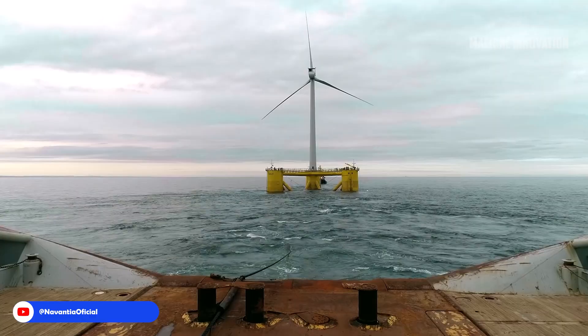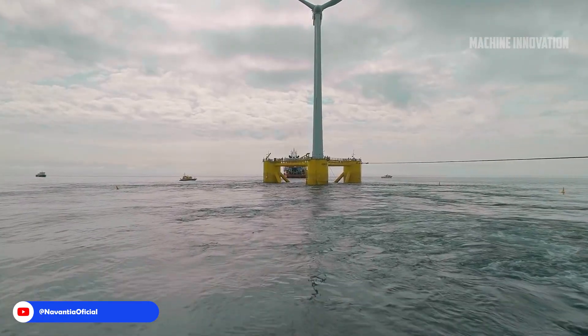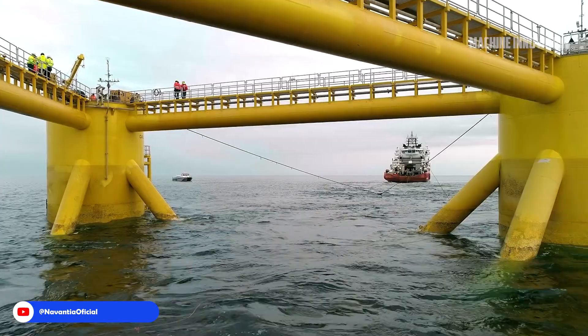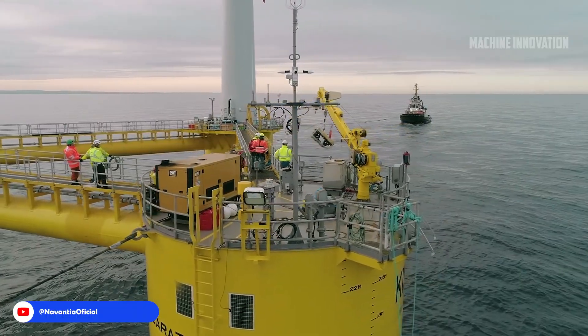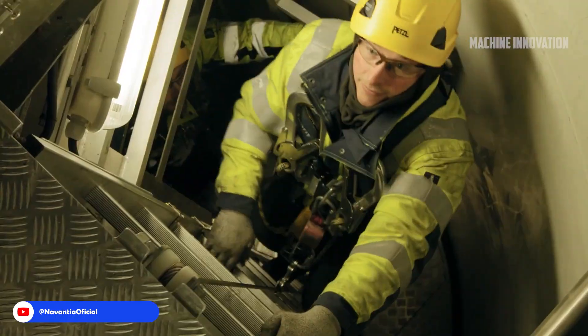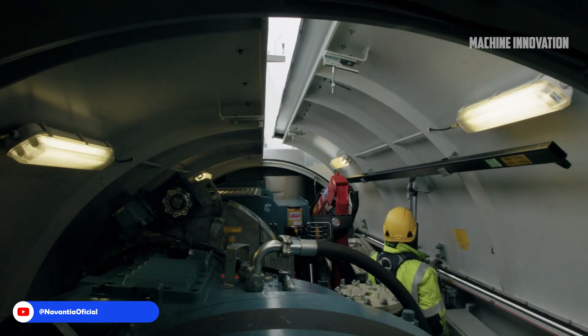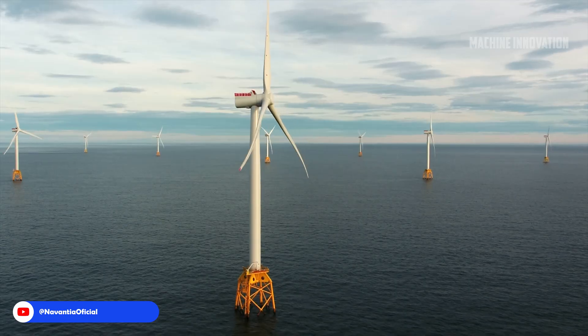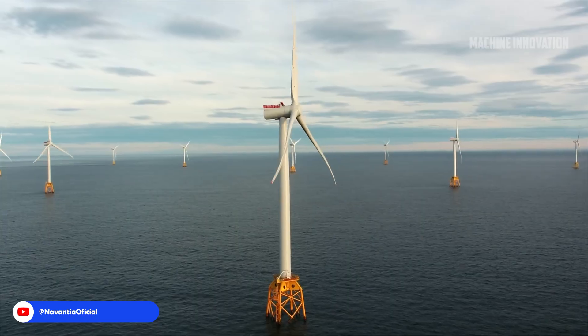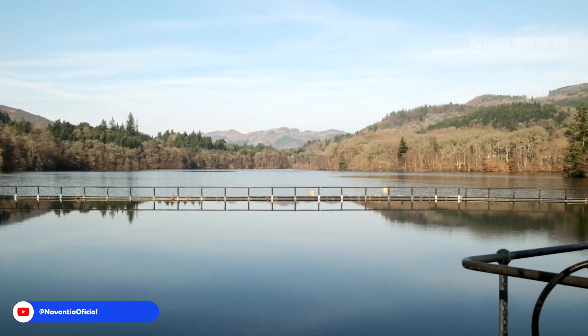The installation process began with meticulous planning and preparation. Engineers and technicians coordinated the arrival of the floating structure, ensuring that it was safely offloaded from transport vessels before being towed to the installation site. Upon reaching the designated area, teams swiftly began to deploy the mooring systems essential for stabilizing the turbine. Critical to this operation was the installation of anchors, which involved precise maneuvers to secure the floating platform in challenging marine conditions.